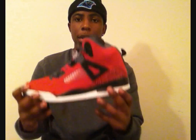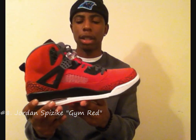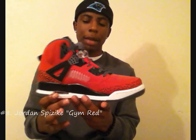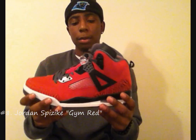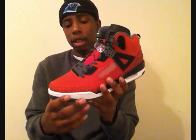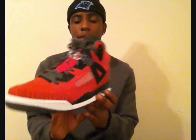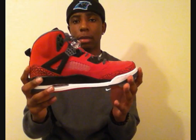Coming in at number 8 we got the Gym Red Spiz'ikes. This is a clean shoe. Like I said I like all-red sneakers. When I saw pictures of these I knew I was gonna pick them up. A lot of people didn't really like these, and a lot of people still don't like the Spiz'ikes, but I do. These don't crease at all — I wore these a handful of times and they do not crease at all, so that's always a good thing. The quality on these is good as well. Number 8: Gym Red Spiz'ikes.